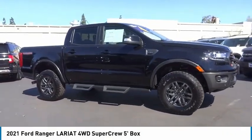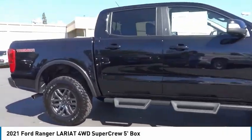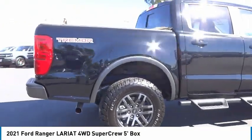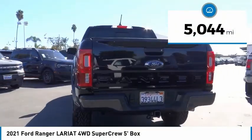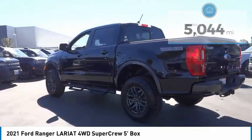Come test drive the 2021 Ranger. Tough inside and out, Ranger proves it's metal. This vehicle has less than 6,000 miles. Here are some of this vehicle's great options.